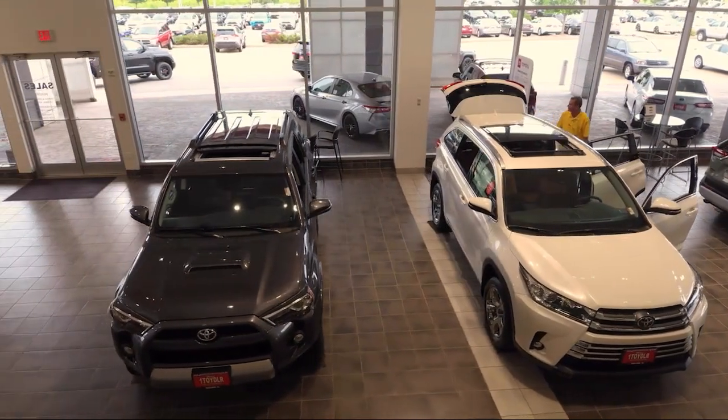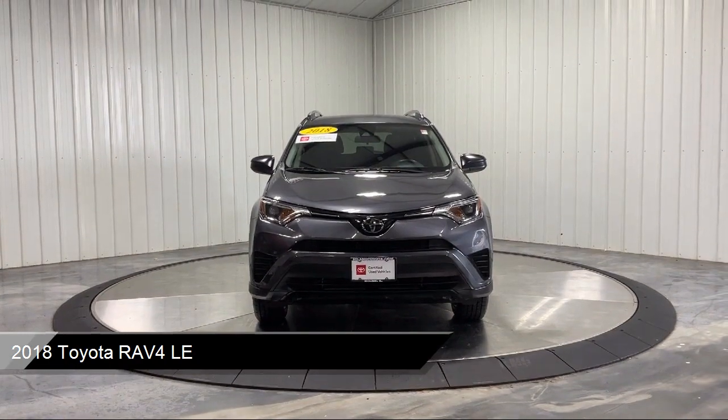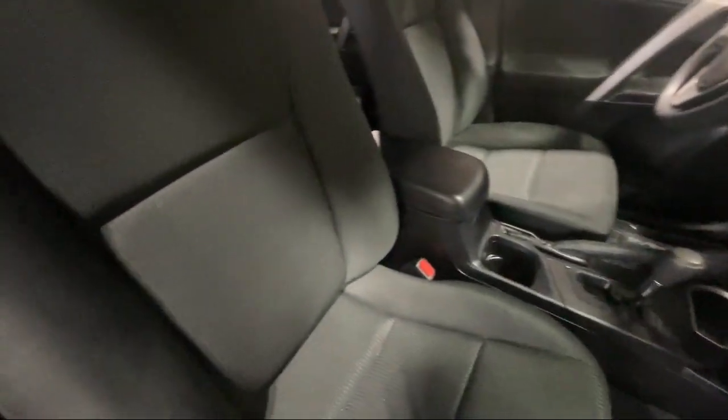It comes equipped with electronic transfer case, auxiliary audio input, lane departure warning, towing equipment including trailer sway control, and privacy glass.